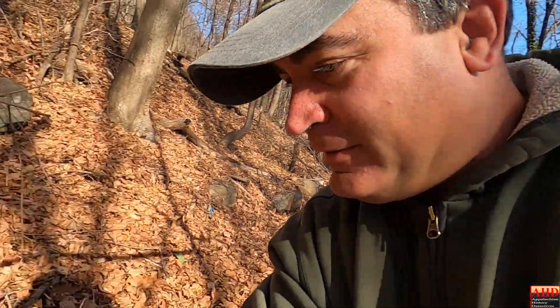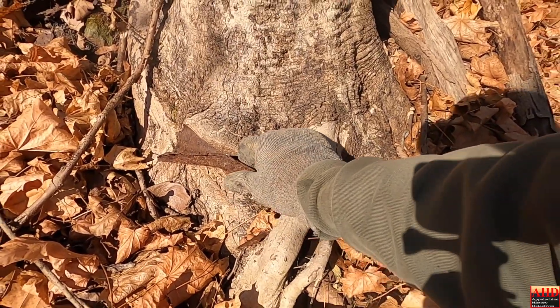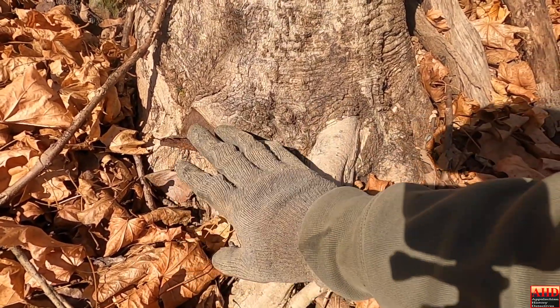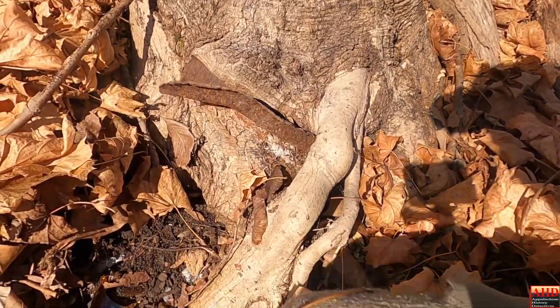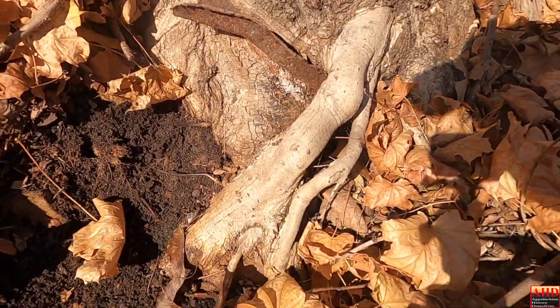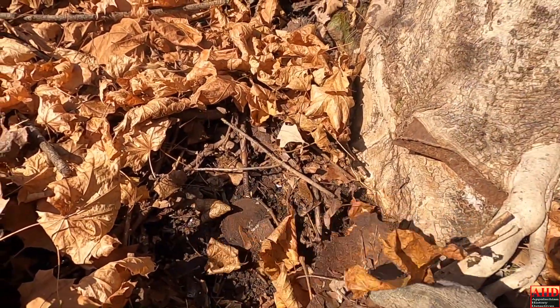I'm still digging the same spot, digging lots of trash, but I found something very interesting. Look at this — it's a big piece of stock iron, and a tree is growing right around it. You can see how much trash is in here. This whole hillside is full of trash.